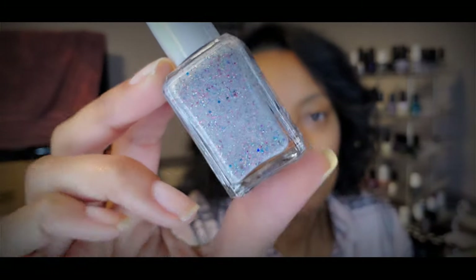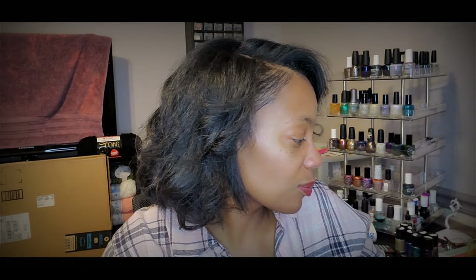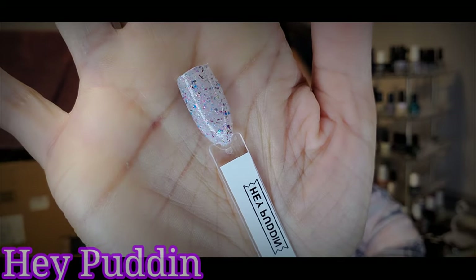I also got Hay Puddin. This one's in a gray base with a bunch of different color glitters and flakies floating around in there. It's really pretty and looks really fun — it's got like pink and blue, looks like some purple, all kinds of different glitters going on. It's really fun on the swatch stick. When I swatched this one I was really excited — this one looks really pretty. So that's Hay Puddin.